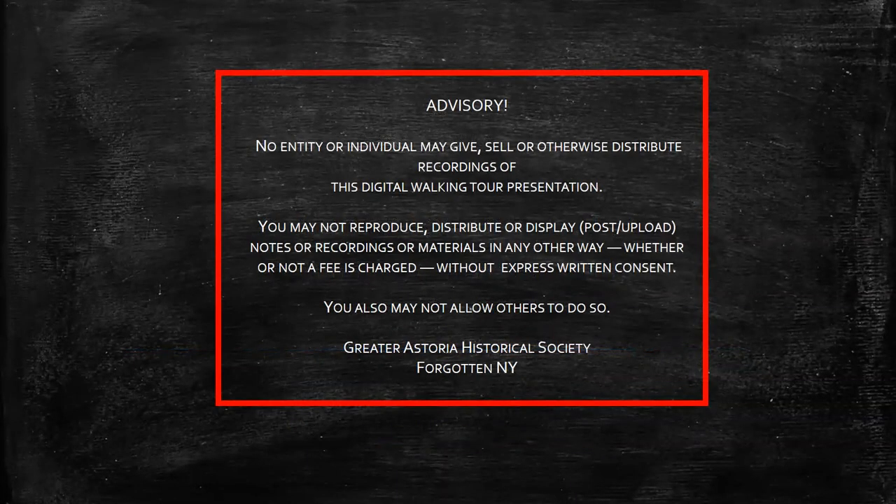Before we start this lecture, just an advisory: some of these images are actually owned and copyrighted by others. We've been given permission to use them, so please do not use any of the images for any other publicity or programs unless you have express permission from us.